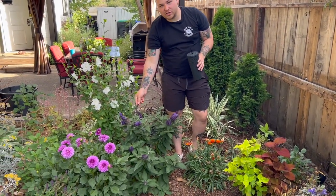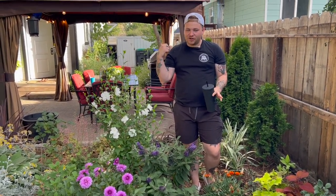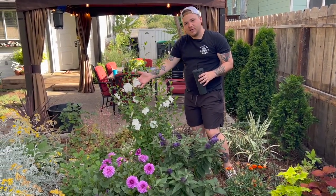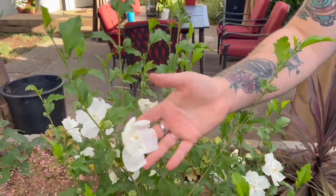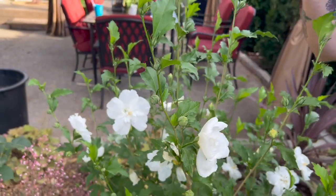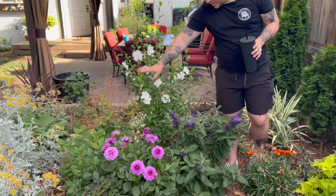Then here this is the Pugster dwarf butterfly bush — it'll get maybe another foot tall and another foot wide, so it's the perfect little butterfly bush to tuck in somewhere if you don't have space for a massive one. Behind the Pugster dwarf we have this white chiffon rose of sharon and it is so beautiful — the white blooms on it are absolutely gorgeous. Even as they're starting to become spent they're still a really pretty bright white color; this thing is going to get massive.